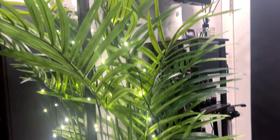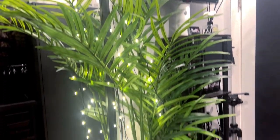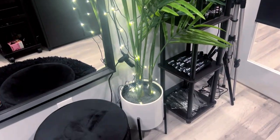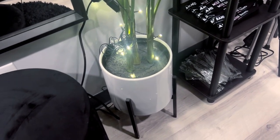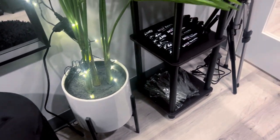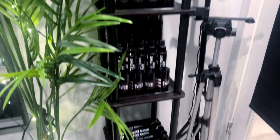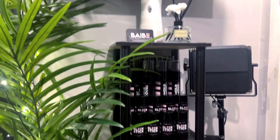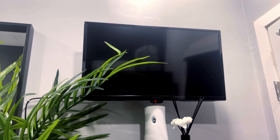I love plants, but there are no windows in here so I had to get a faux plant from IKEA. The planter is from Hobby Lobby and the lights are also from IKEA, though I got them a really long time ago so I'm not sure if they still carry them.